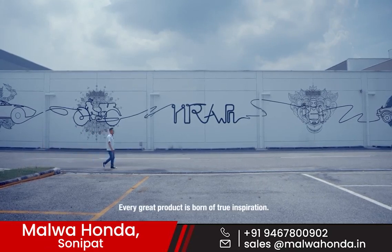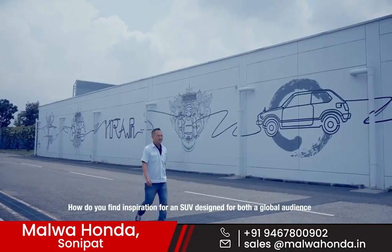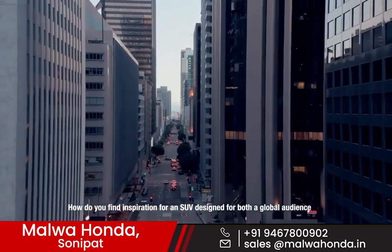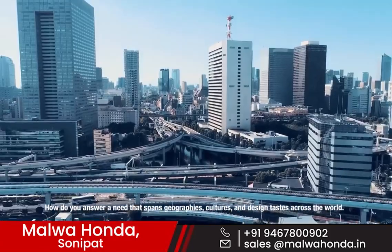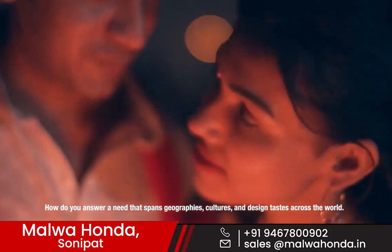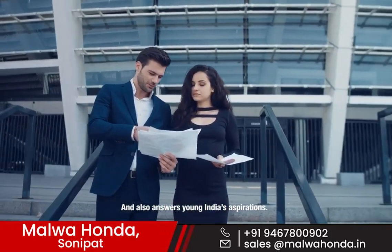Every great product is born of true inspiration. How do you find inspiration for an SUV designed for both a global audience and also a diverse country of a billion? How do you answer a need that spans geographies, cultures and design tastes across the world, and also answers young Indians' aspirations?